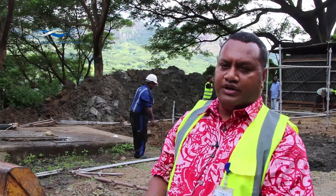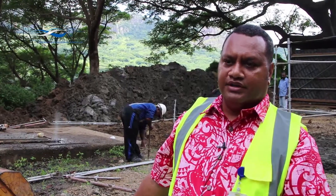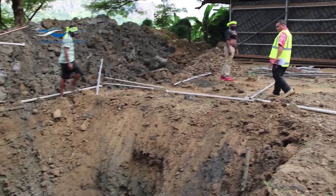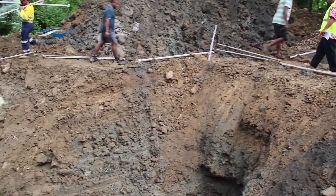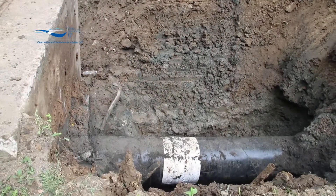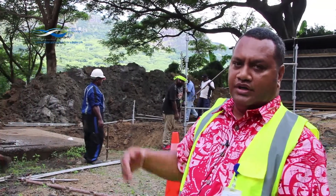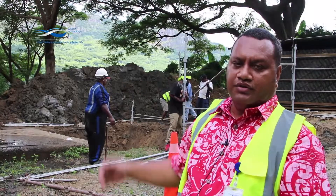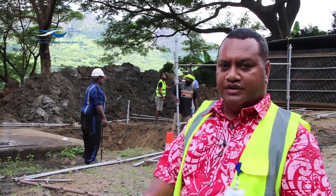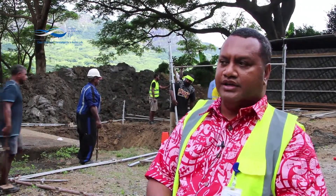It'll take around two to three days for our contractors to conduct that works. Right now the teams are mobilizing on site to set up the shed and also clearing the site. As you can see, they've cleared part of the area which is beside the chamber, and also on the other side towards the Natawa side, or the cliff end — they've cut part of the chamber in order for easy access to the leaking T.